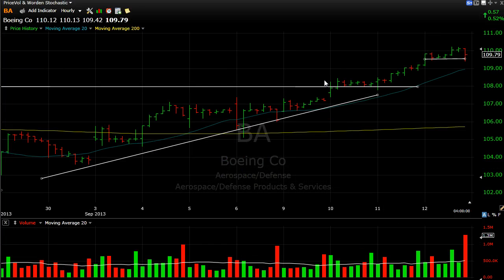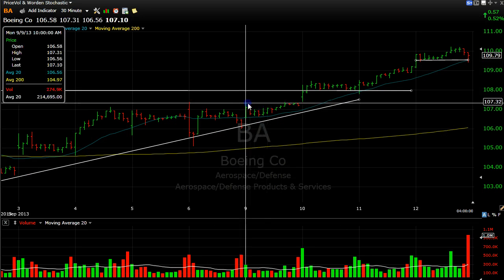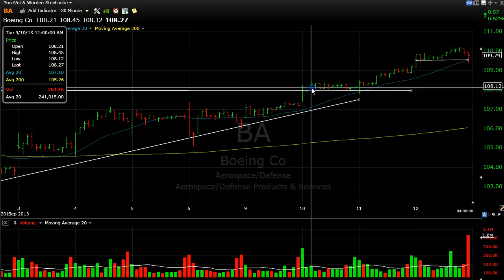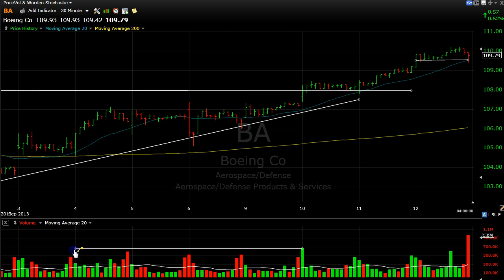I'm going to zoom in just a little bit more on the 30-minute. There's our main line. We're watching it on the 9th — it didn't break it. It broke on the 10th. That's when we enter the stock. Here's the volume — look at it. It's slightly higher than the other days on the opening. So it has some conviction. It's not anything amazing, but it's got something — it's got a little juice.